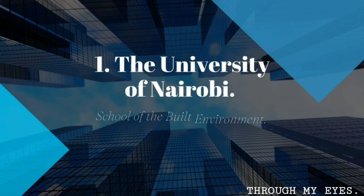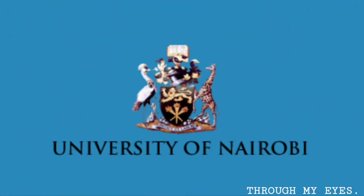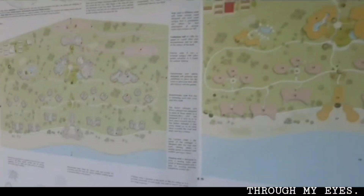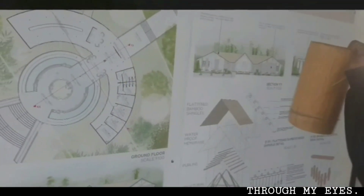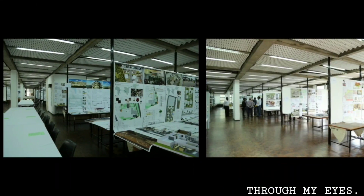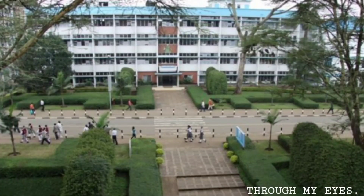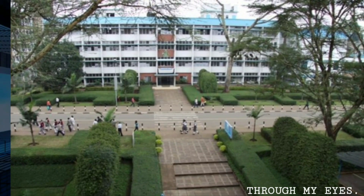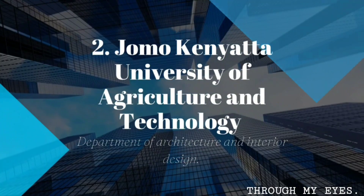Number one on our list is the University of Nairobi, School of the Built Environment. Renowned for its comprehensive architecture program, the University of Nairobi offers a dynamic learning environment. Their emphasis on practical training, design studios, and research ensures students receive a well-rounded education.